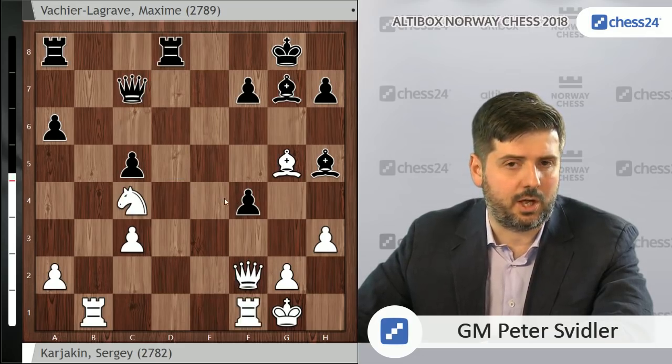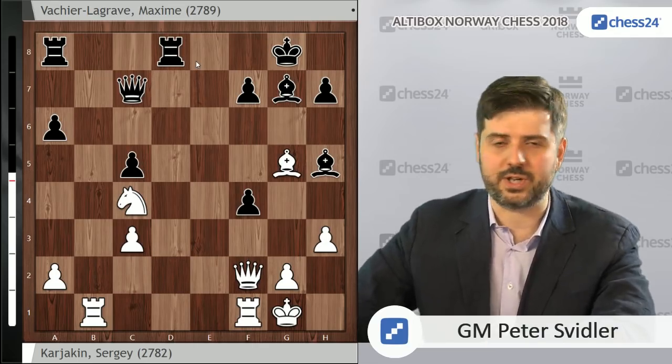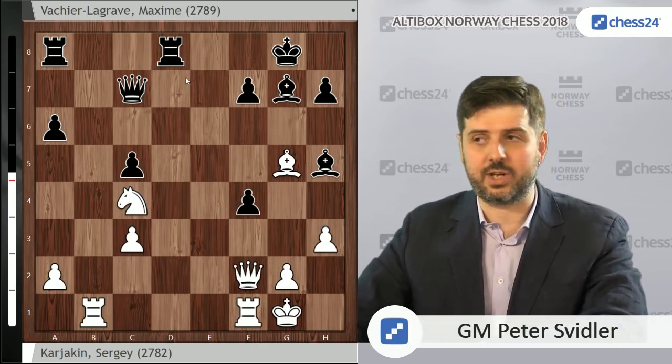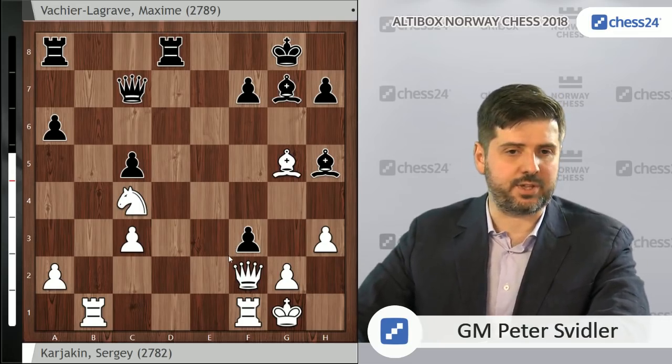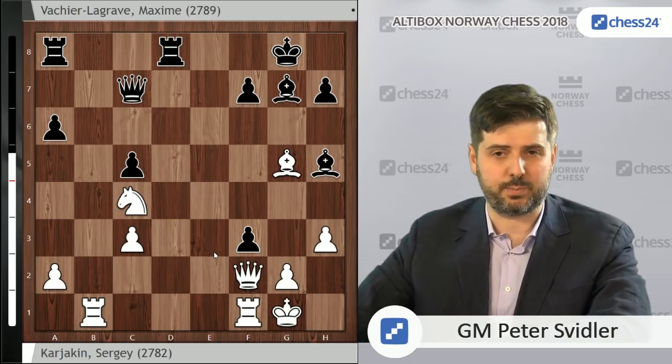Had MVL played Re8 here, Nb6, Ra7, the game still would have continued. White is definitely at least a little better — for instance after a very similar idea to what we've seen before, Qc6 and Rf1, once again using back rank problems black constantly has here. But black, after f6, holds on grimly and might very well not lose. But MVL got very much into the mood of 'I shall not retreat,' and played f3. From this moment onwards, I think the game is beyond his reach.